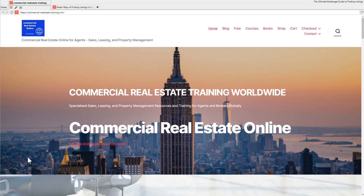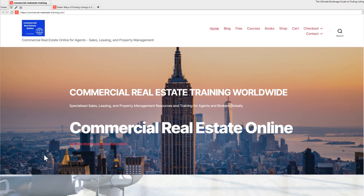Hi there, this is John from Commercial Real Estate Online. Welcome to the program. This is the video show where I like to share tips, tools, and ideas in commercial real estate sales, leasing, and property management. If you haven't checked us out before, the website is commercial-realestate-training.com.